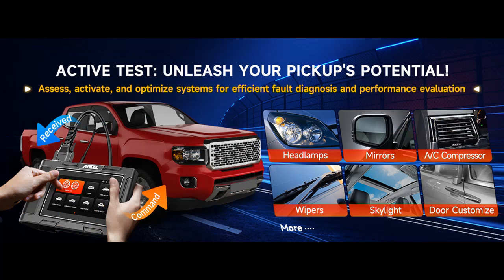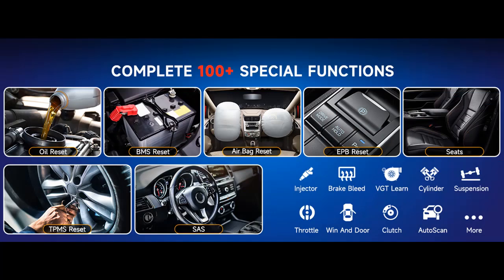Always up to date with lifetime free updates. Experience the Ancel HD 3500 Plus with lifetime free Wi-Fi updates, and get the latest version for optimal performance.